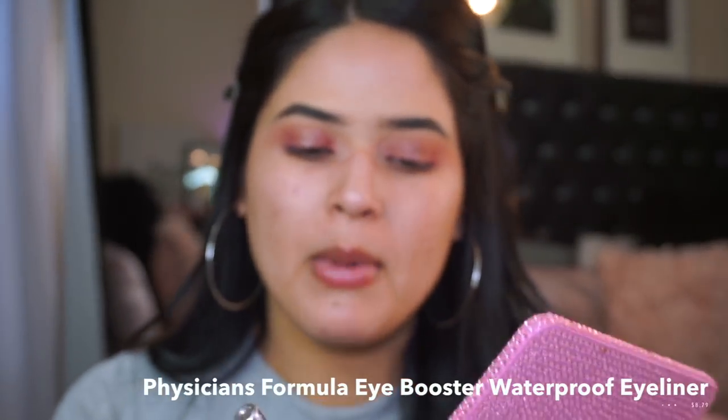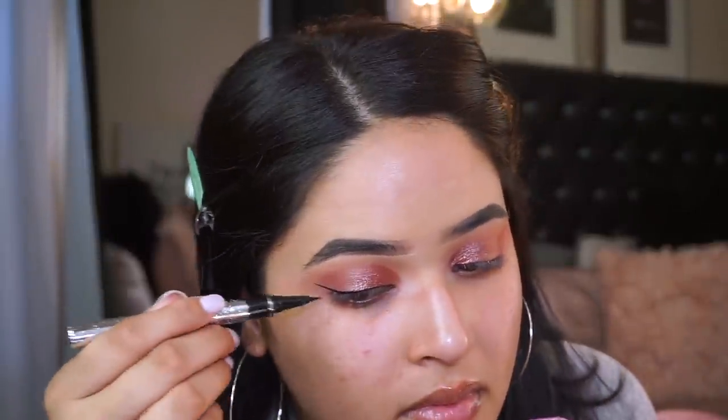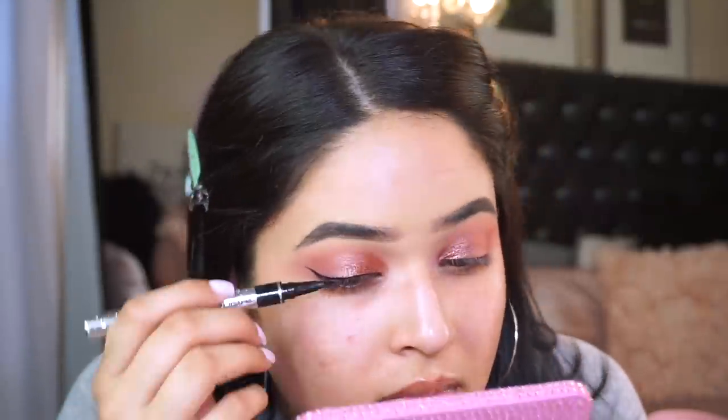I'm going to line my eyes and create a little winged liner. I'm taking this Bocalure super fine liquid liner in black. When I line my eyes I always pull the skin back so I can see better — little tip for you guys. Okay, this liner is not that good. I'm switching to my Physician's Formula eyeliner — this one's really good, but the tip messes up the liner a little so you have to be super careful. It is super pigmented though.